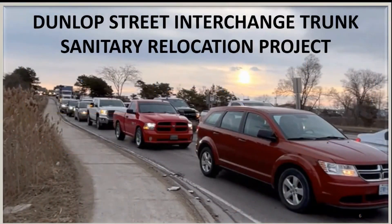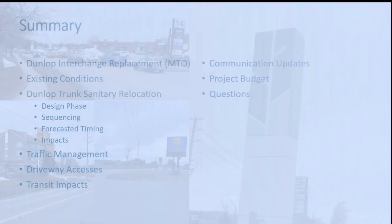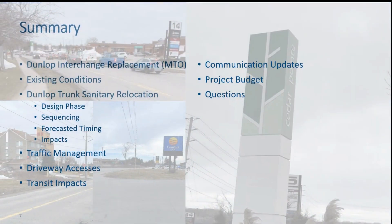This is for the Dunlop Street Interchange Trunk Sanitary Relocation Project, scheduled to start construction June 2023 and will take approximately a year to complete. In this presentation, we're going to discuss the Dunlop Interchange replacement that the Ministry of Transportation will be undertaking, the existing conditions, the Dunlop Trunk Sanitary Relocation Project including the design phase, construction sequencing, forecasted timing, and impacts. We're also going to discuss traffic management, driveway accesses, transit impacts, communication updates, project budgets, and how to reach the City with any questions.